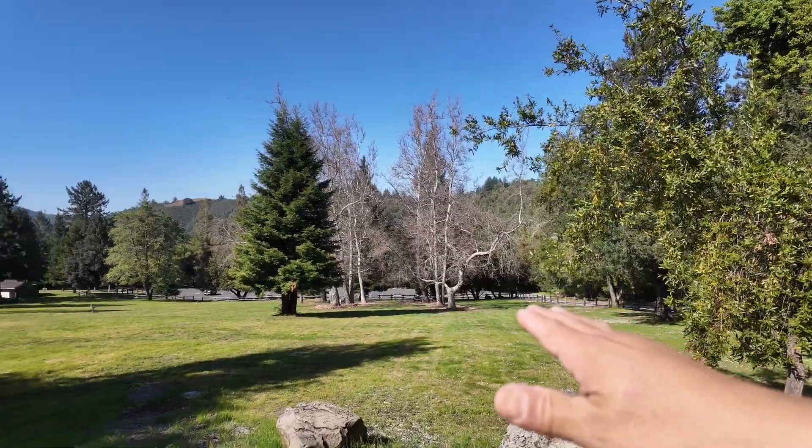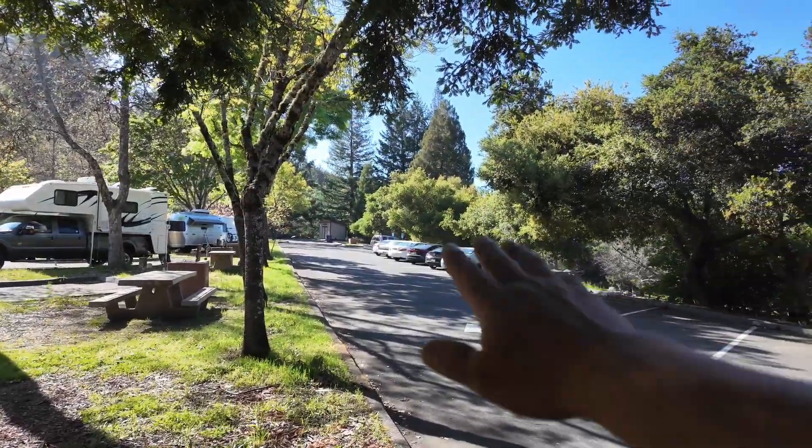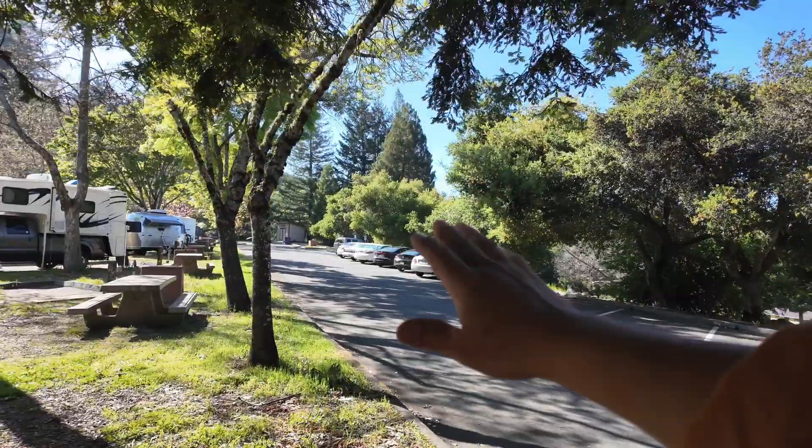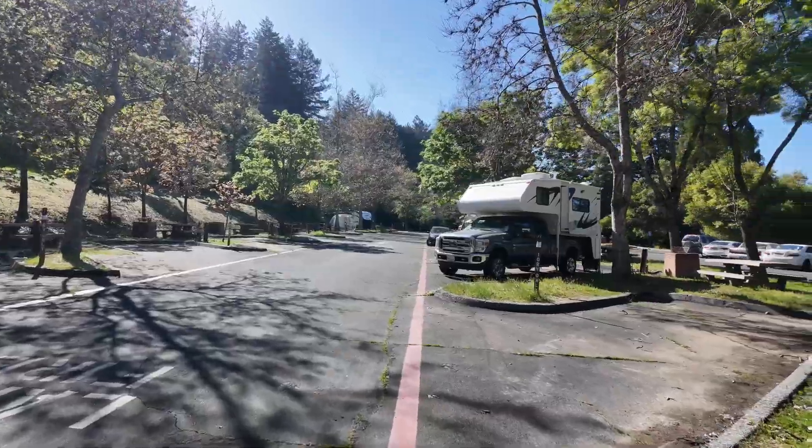Here you have a very beautiful middle, a very nice view. At your right you're going to have all the parking lots for hiking and camping. And at your left, all these spaces for RV camping.